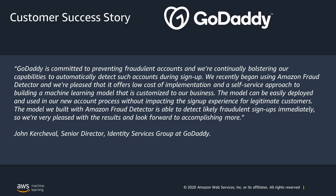GoDaddy is committed to preventing fraudulent accounts and they are continuously bolstering their capabilities to automatically detect such accounts during sign-up. They recently began using Amazon Fraud Detector and are pleased that it offers low cost of implementation and a self-service approach to building a machine learning model that is customized to their business. The model can be easily deployed and used in their new account process without impacting the sign-up experience for legitimate customers, and is able to detect likely fraudulent sign-ups immediately.